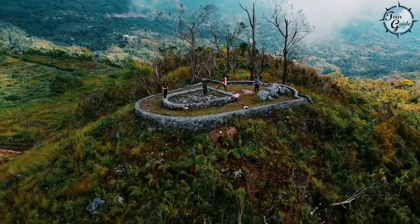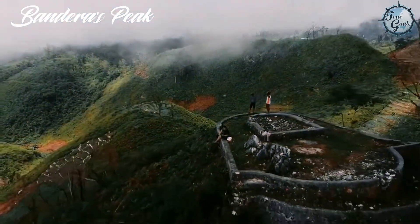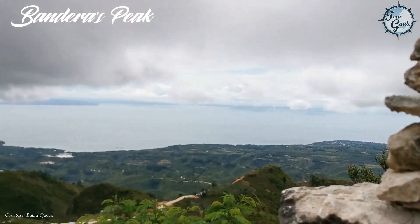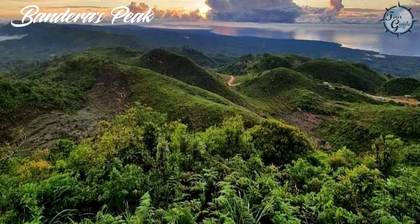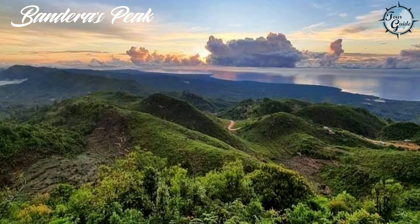Lastly, make sure to visit Bandera's Peak in Barangay Dumalan, a historic Japanese Imperial Army stronghold during the Second World War. This place is a favorite camping spot with breathtaking views of Bohol and Northern Cebu.